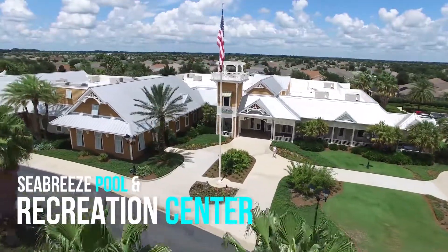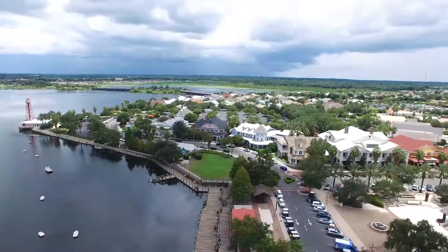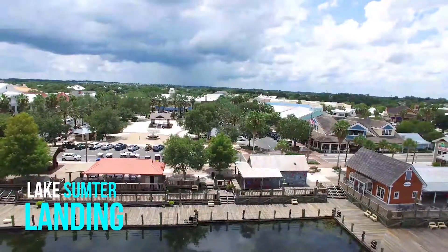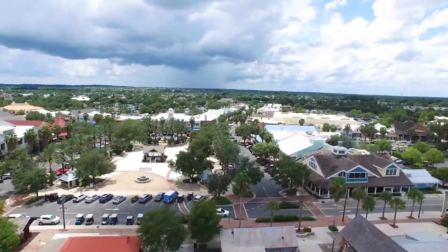Penny Camp Pool is close by, or you can hop in the golf cart and pop over to Seabreeze Rec Center with its gym, pickleball, swimming, and activities galore. You can choose Brownwood or Lake Sumpter Town Squares to take in all the restaurants, bars, theatres, or nightly entertainment.